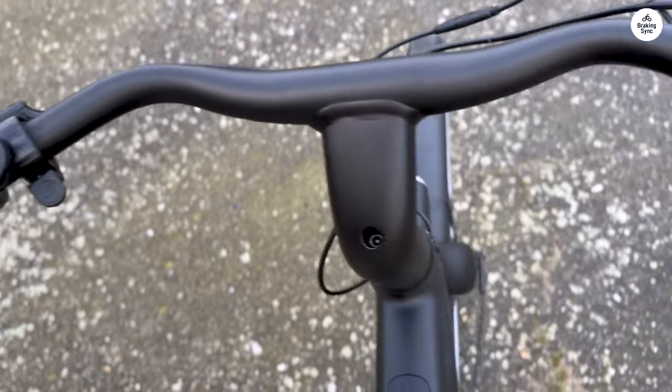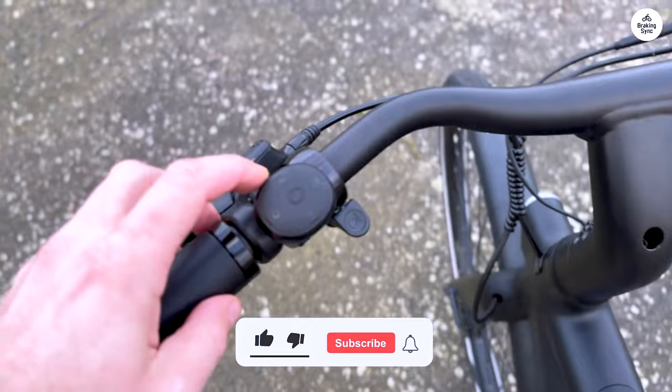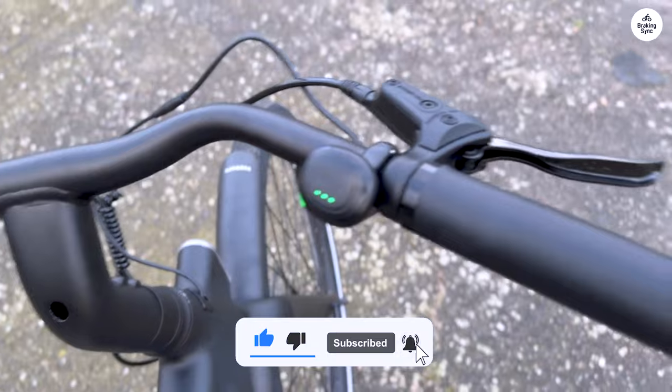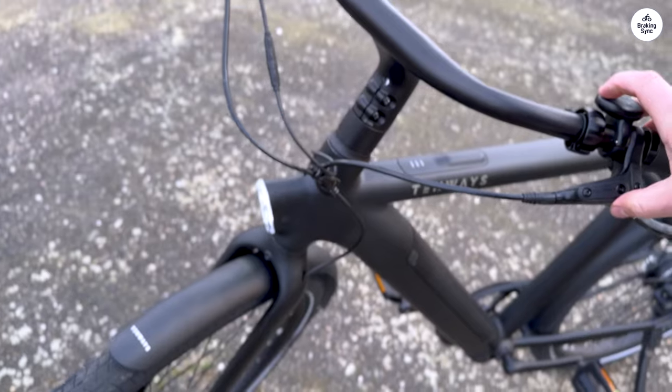However, the motor responsiveness has been a letdown. Compared to my 3-year-old cowboy, the Tenways bike feels sluggish, even though it's not slower. I think Tenways could improve the torque sensor responsiveness and boost button with a software update.